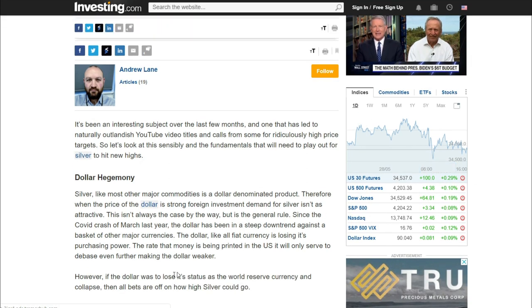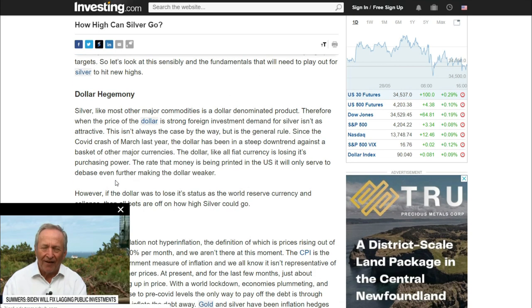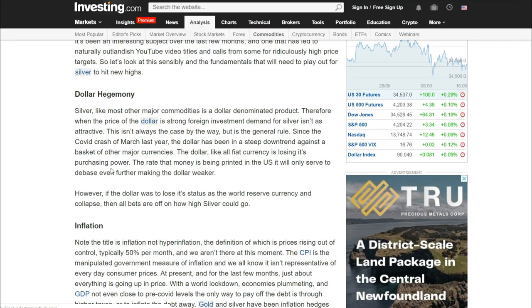So how high can silver go? It's been an interesting subject over the last few months and one that has led to naturally outlandish YouTube video titles and calls from some ridiculously high price targets. Let's look at this sensibly and the fundamentals that will need to play out for silver to hit new highs. Silver's highest price isn't that crazy if you look at the grand scheme of things and everything that affects silver's price moving forwards over the next couple of decades. Fifty dollars isn't that crazy of a target to reach, especially looking at what led silver to $50 in the past — two times, in 1980 and 2011 — and things are much more severe now.